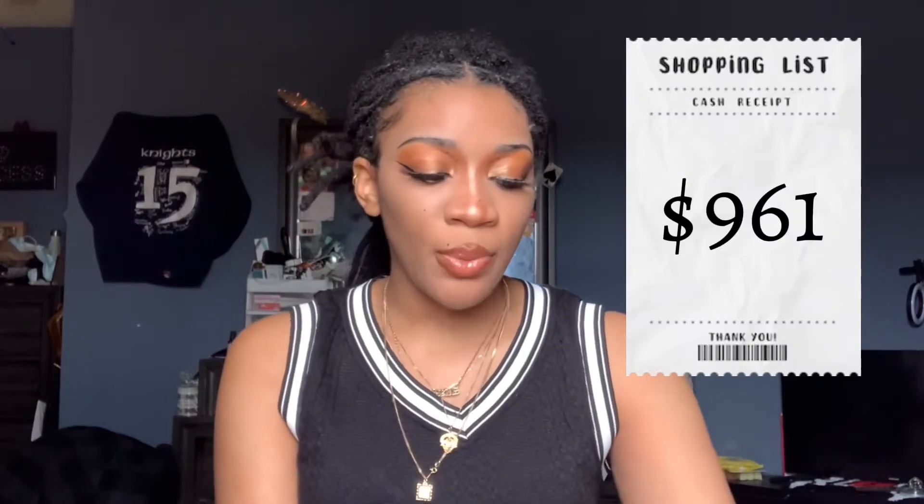All together I spent just under a thousand dollars — it was $961. I expected to spend about that, especially with the chip included, so it's what I budgeted for. Let's just get into it.